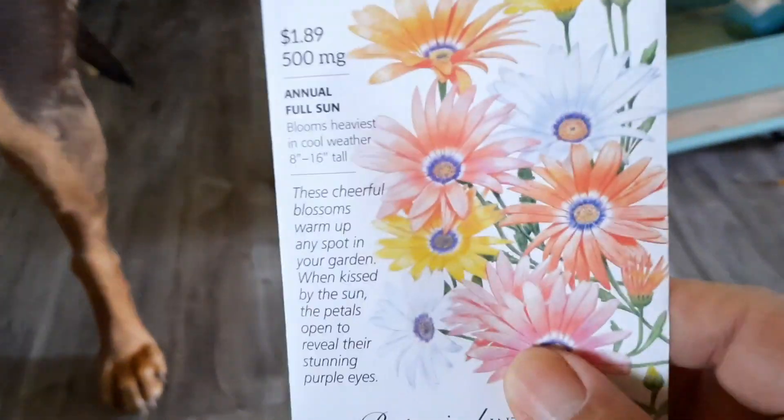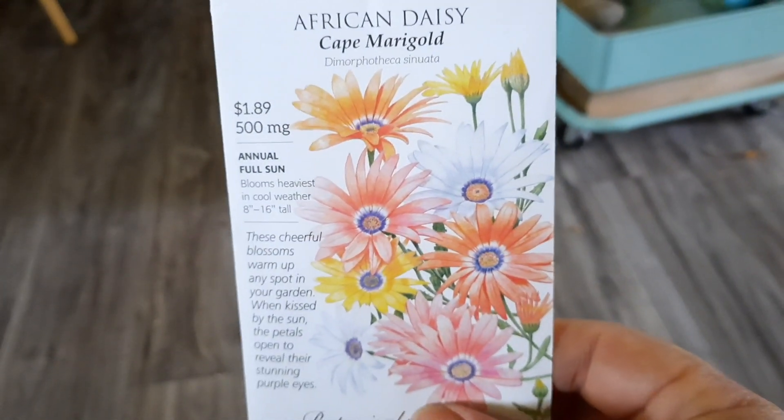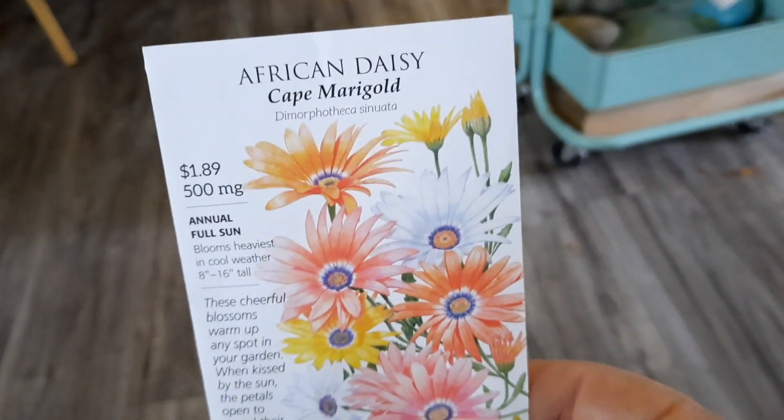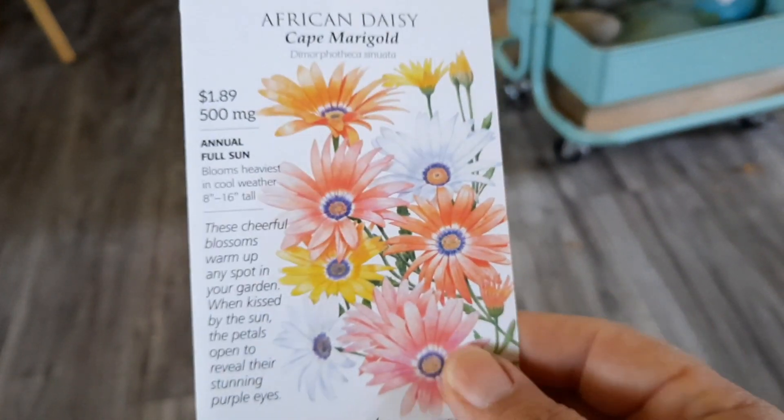I did get a mixed African daisy pack. The daisies I did this year were just the orange ones, which were African daisies, but I like that this one I may be able to get multiple colors.